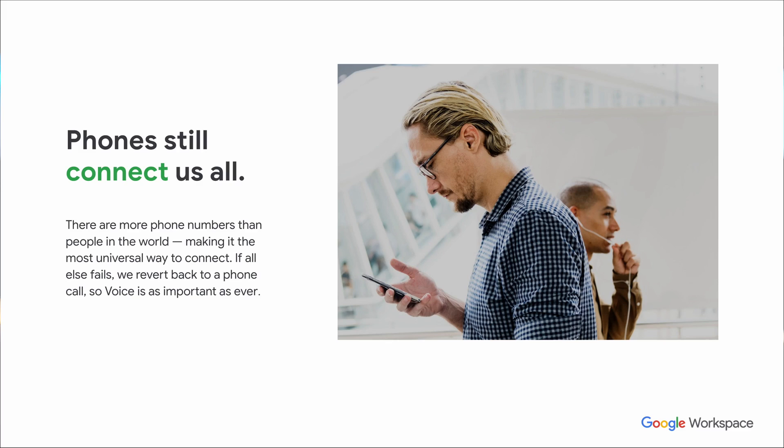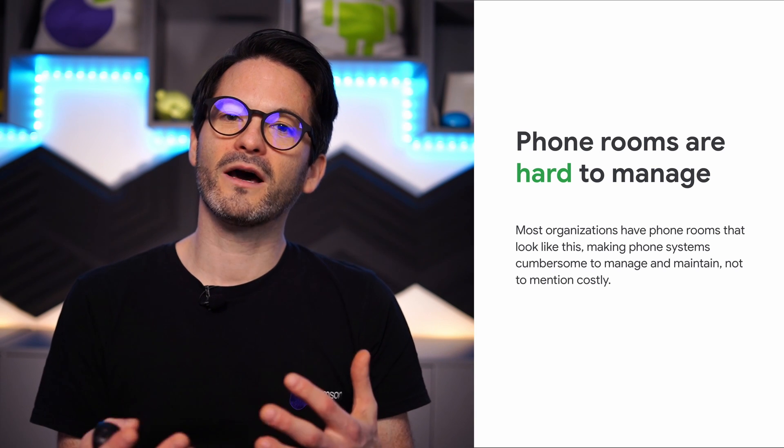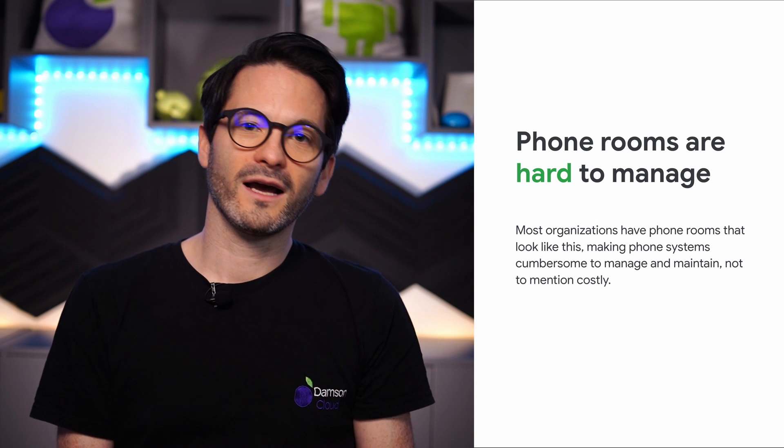Voice still connects us all and the number of phone numbers in the world is actually more than the number of people. So despite all of the technology and email and other forms of communication that we have, voice is still very, very important. And a lot of businesses are still managing voice in a very traditional way. They have large server rooms that have traditional telephony solutions in them, and really it's very cumbersome. It's not very cost effective, and often companies can suffer from quite a lot of downtime as well.